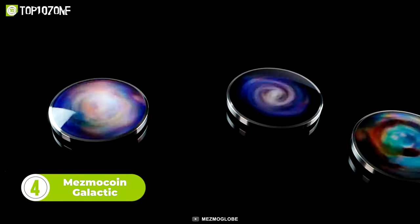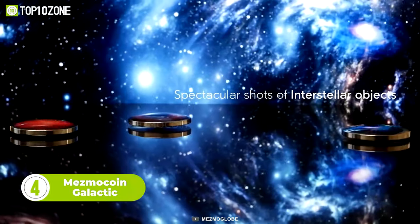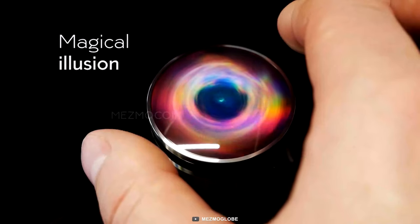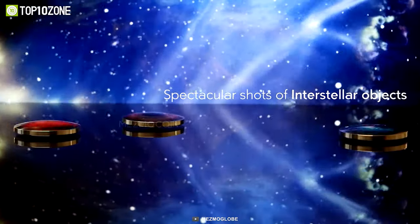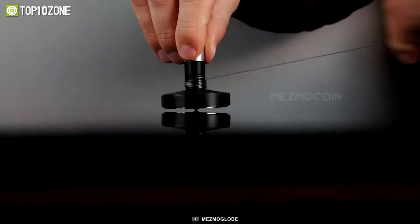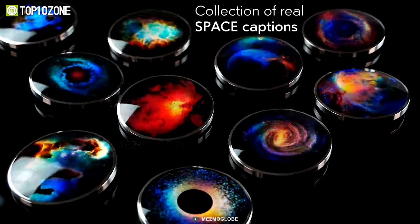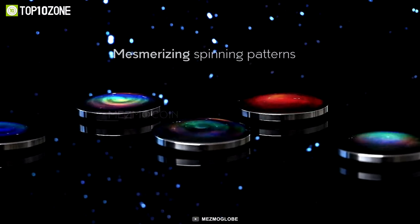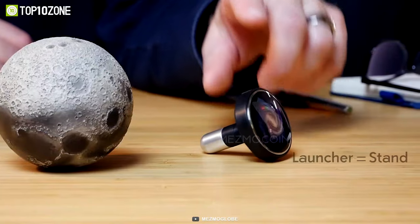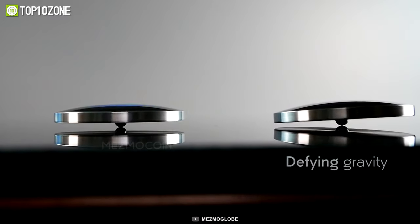The MesmoCoin Galactic is a fascinating gadget that merges a holographic display with spinning galaxies to provide an impressive visual experience. As the gadget spins, the holographic display comes to life, creating an optical illusion that is both captivating and relaxing. This gadget is designed to be a versatile tool for anyone who needs to take a break and relieve stress, improve focus, or simply play around. Made of high-quality materials, the MesmoCoin Galactic comes in various colors and designs. Simply hold it between your thumb and fingers and give it a gentle spin to activate the holographic display — it can spin for up to 13 minutes.